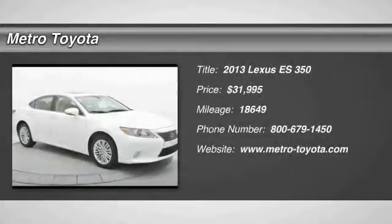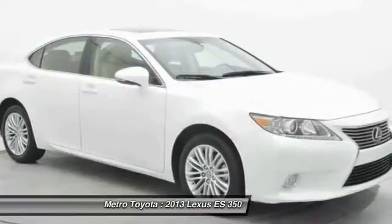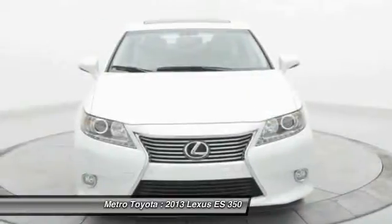The 2013 ES350. The Lexus ES350 is a sophisticated combination of distinctive styling, luxury, and smooth performance.